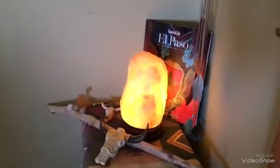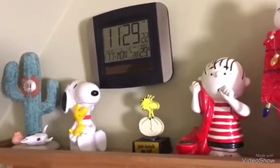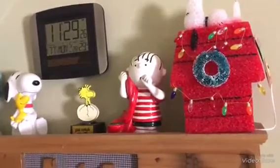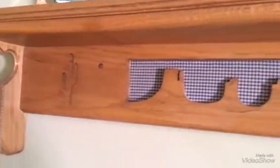We have a lot of weird stuff and a bunch of Snoopy collections. The shelf was made by my husband — he made all the furniture here.